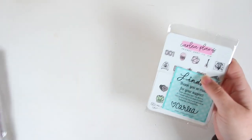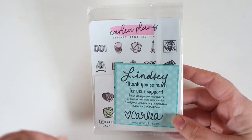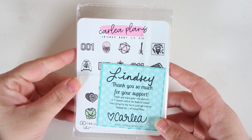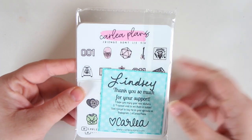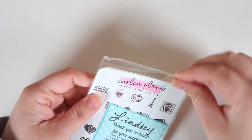I'm going to get started with Carly Plans first, just because it's on top. Also, if you hear any noises, it is currently raining outside and I have my window open. So you might hear some cars driving by, you might hear some rain — just as a heads up. So first things first, we have Carly Plans.